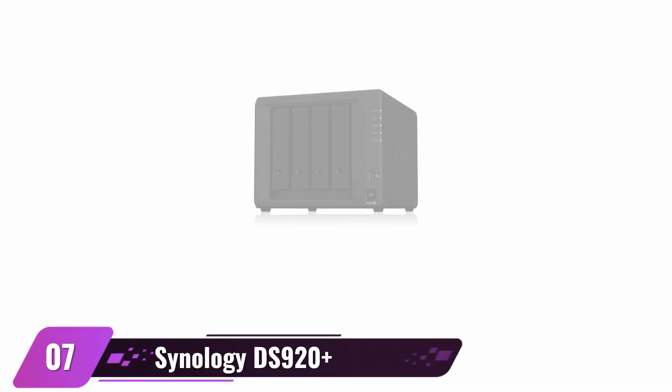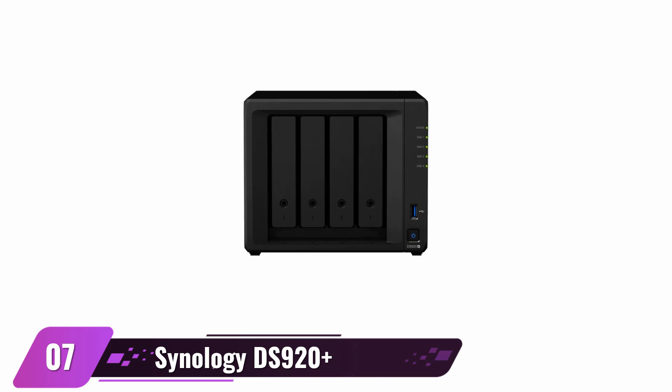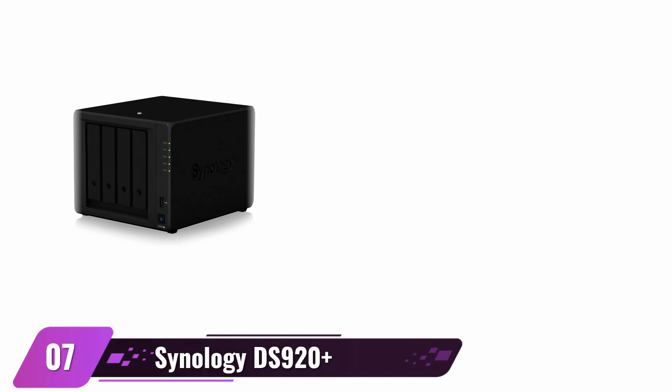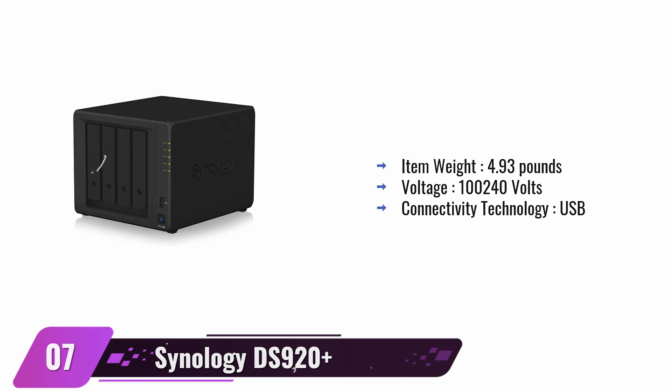Synology 4-Bay NAS. Are you searching for a single network-attached storage that offers all the conveniences of multiple devices? Synology is worth looking into. This reliable brand provides an impressive 4GB digital capacity with flexible solutions for both home and office use. With 2GB DDR4 expandable memory up to 6GB and a powerful 2-core CPU operating at speeds from 2.0GHz base to 2.9GHz burst, this device has it all — file sharing and syncing capabilities, bulletproof backup options, 24/7 security measures, plus personal multimedia servers.